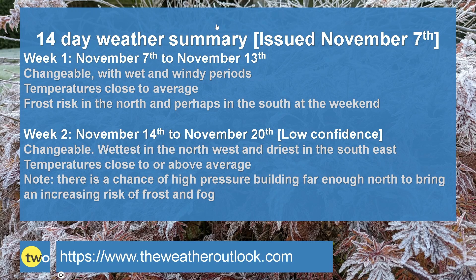Temperatures mostly close to or even above the average — and that's more true in the south and southeast than it is in the north, where there is that risk at least of it being somewhat cooler or even colder at times. But there is a chance of high pressure building far enough northwards to bring an increasing risk of frost and fog. On balance I really do think that is quite low at this stage, but not something to be discounted.